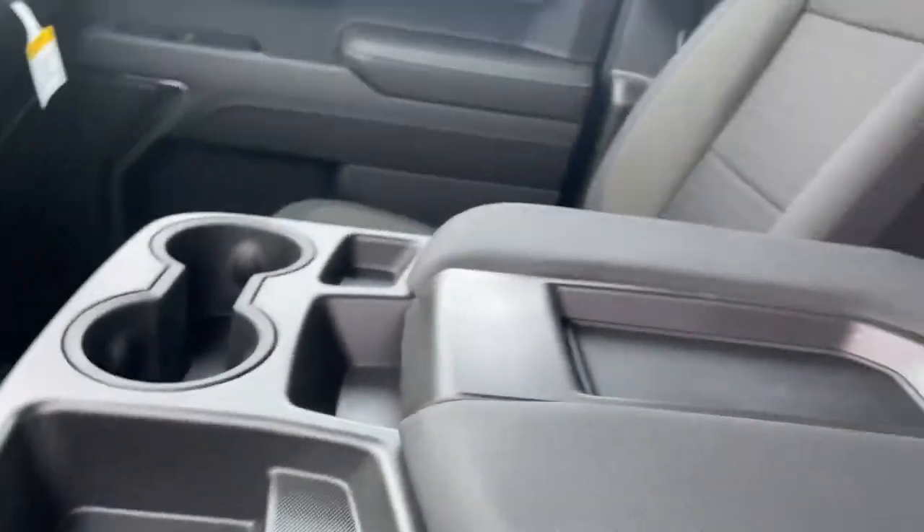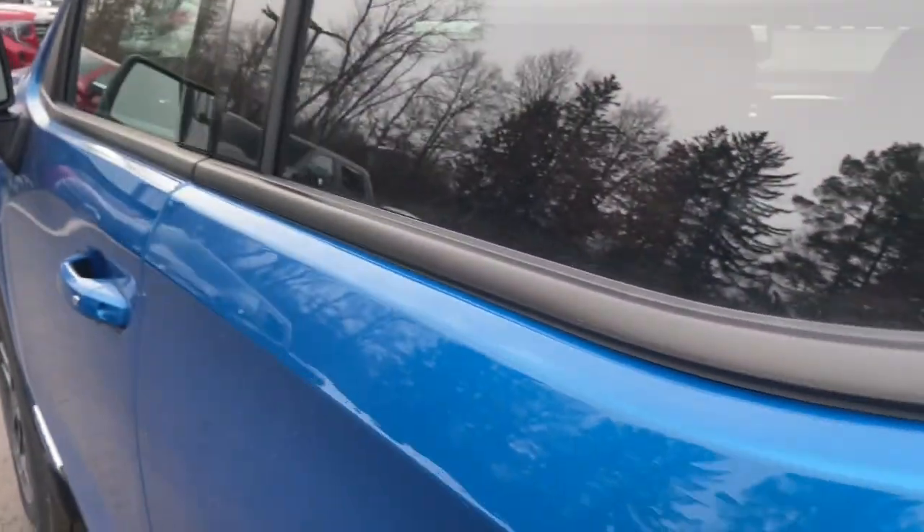Also included: iPod and MP3 input, heated mirrors, fog lamps, and a four-cylinder engine.